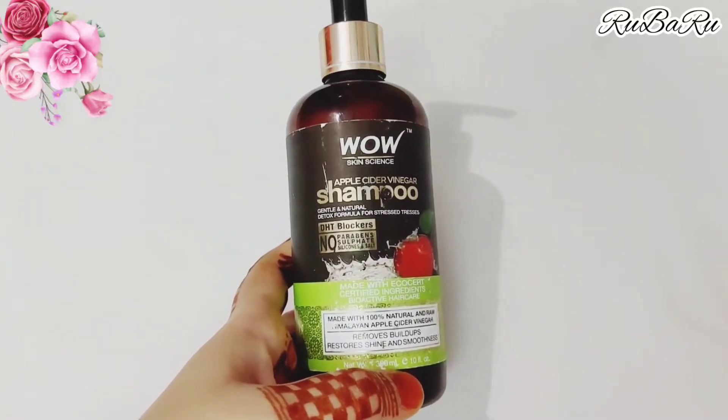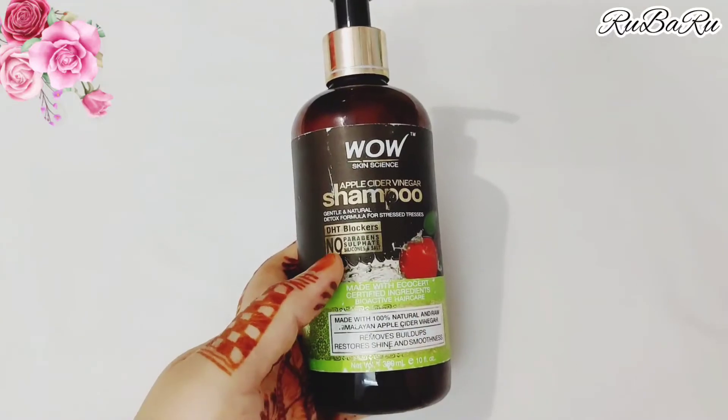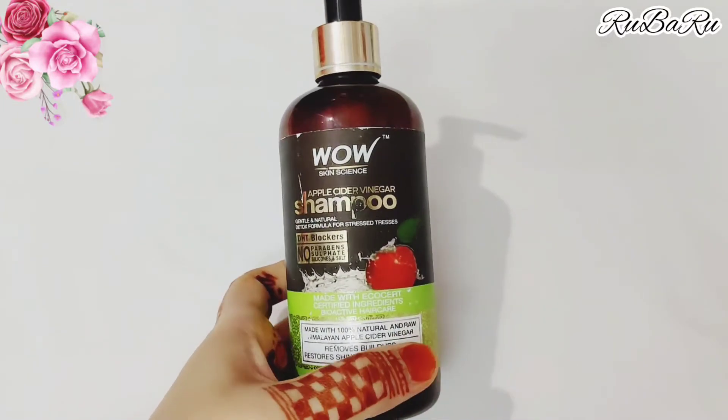This shampoo will make your hair naturally smooth and shiny. If your hair is dry, frizzy, and damaged, you should also use a conditioner along with this shampoo.